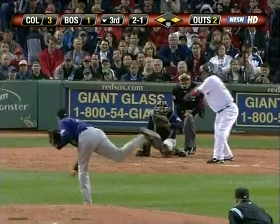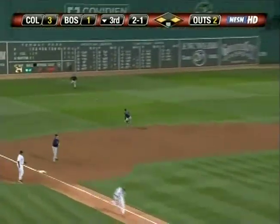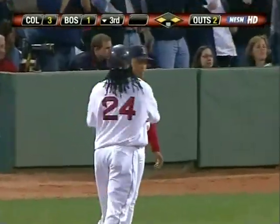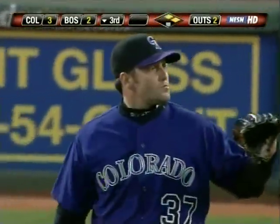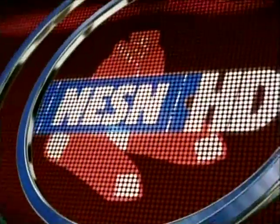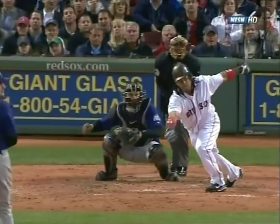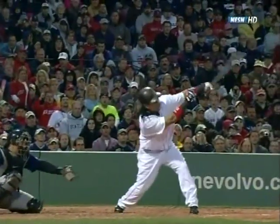Josh Fogg comes in tonight with just a one-and-five record and a 5.06 ERA, and he hits it on the ground in left field — a base hit! From third comes Youkilis, and it's a one-run game now — three to two Colorado! The Red Sox grab a run here with two outs in the bottom of the third inning. All three hits have been on off-speed pitches: a slider to Youkilis, a changeup to Ortiz, and now a changeup to Manny Ramirez.